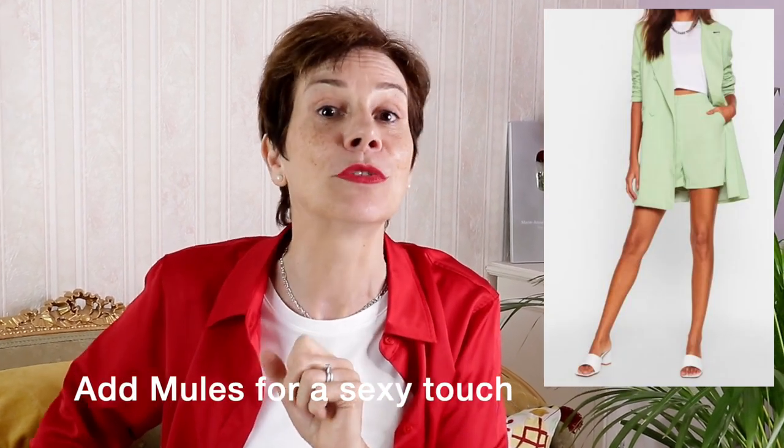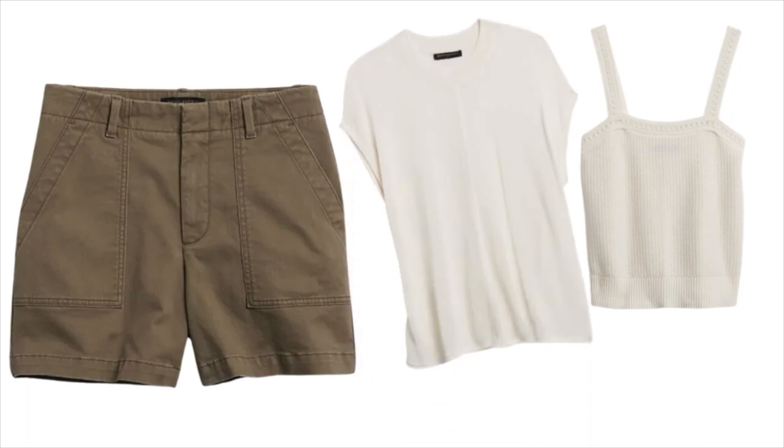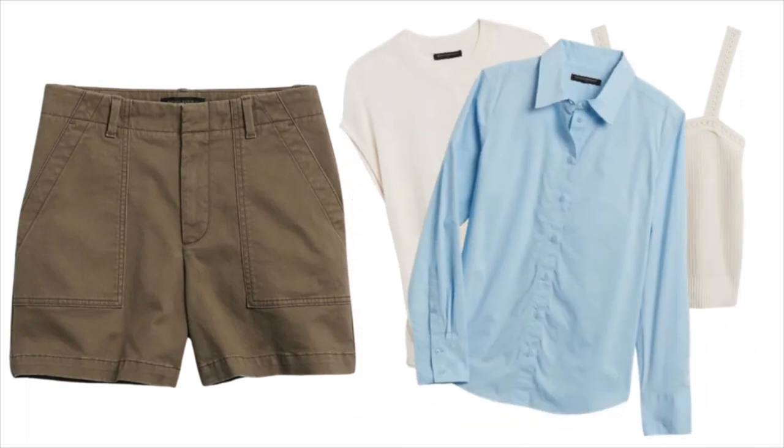A little friendly tip for you: you don't have to wear your tailored shorts only with sneakers or flat sandals — add a little heel for a sexy touch! Already you can wear these shorts with our three tops: the crochet top, the sweater, and the shirt. You can mix and match as you want! A little capsule wardrobe is getting created right under your very eyes!